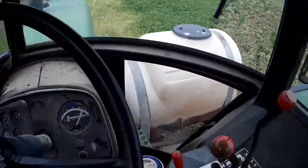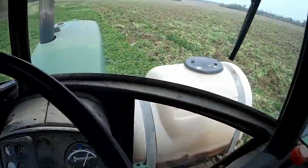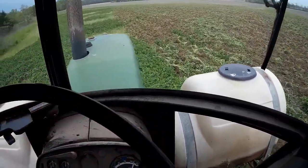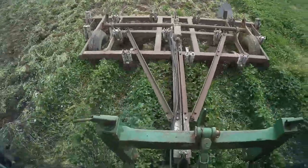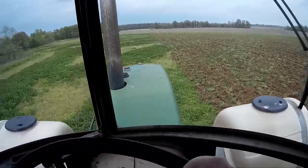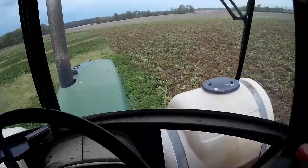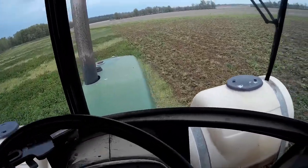Oh yeah, driving crossways across chisel plow ground — whiplash! The clover definitely makes it pull hard. But where it is out here, at least in stripes, it's going to help this field so much.